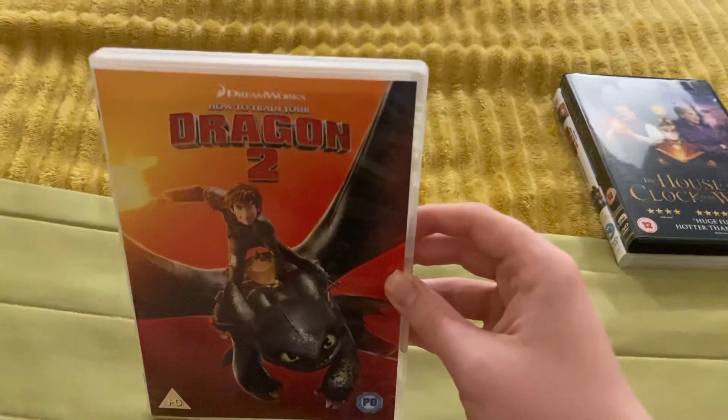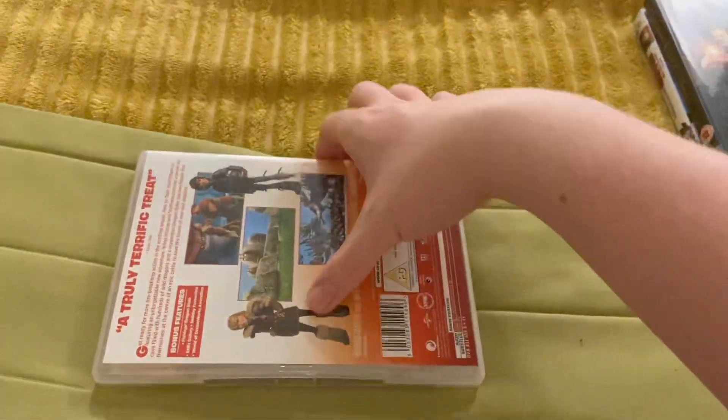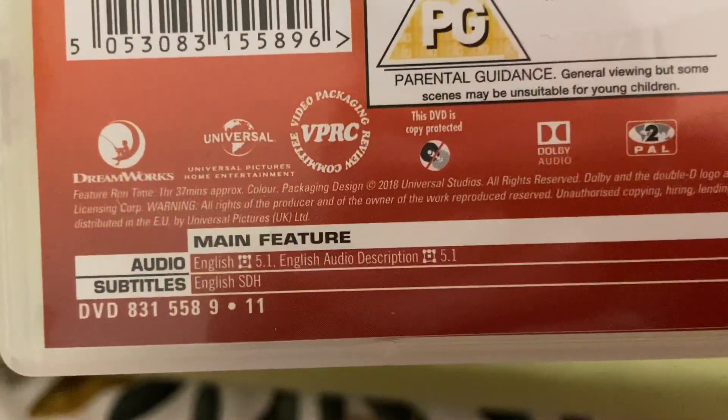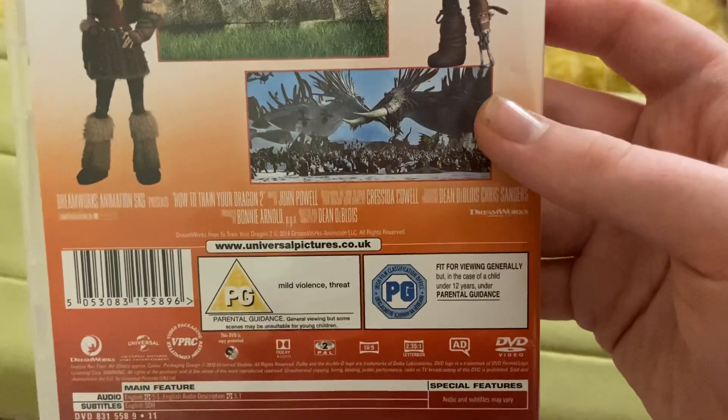Next is How to Train Your Dragon 2. This came out in 2014. It's a PG. Here's the front, here's the spine, and here's the back. It's on for one hour and 37 minutes. It's PG — contains mild violence, threat, and some scenes.